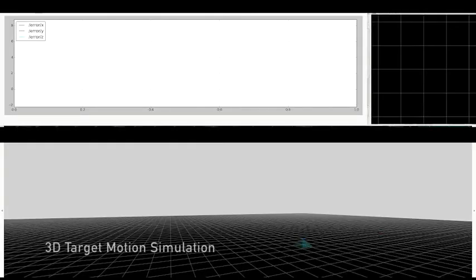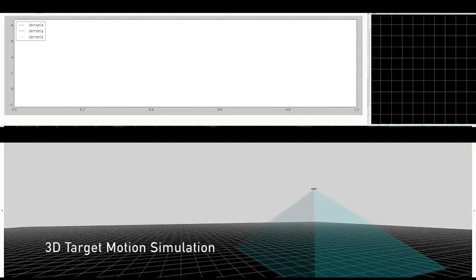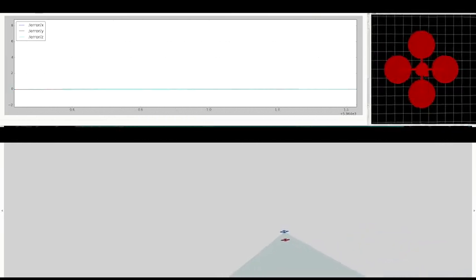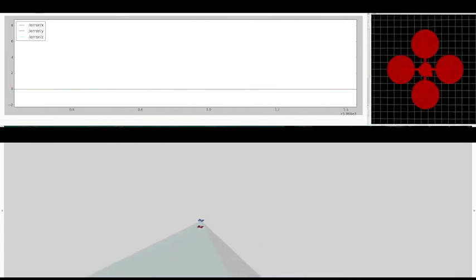Our planning algorithm is fully general for tracking targets in 3D, suggesting future applications such as intercepting malicious drones or aerial projectiles, given alternate methods for computing the relative pose of the target.